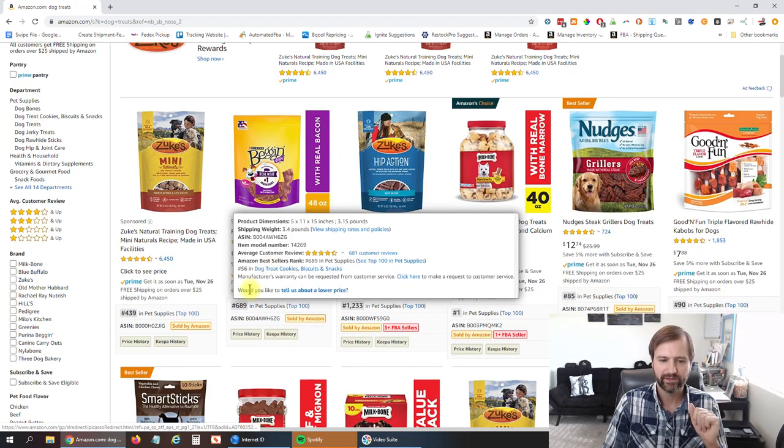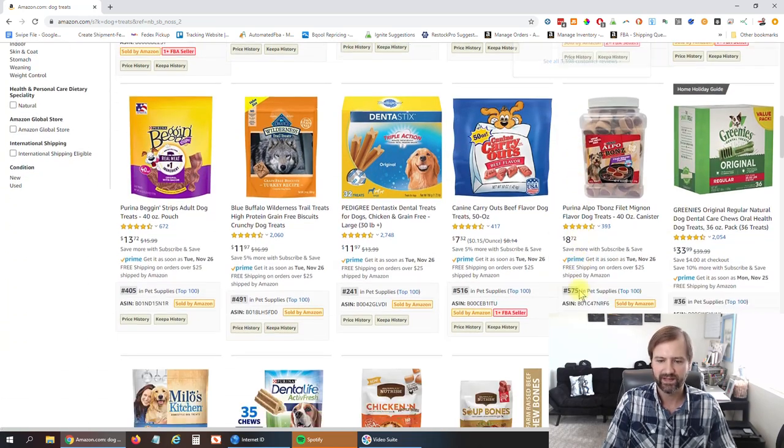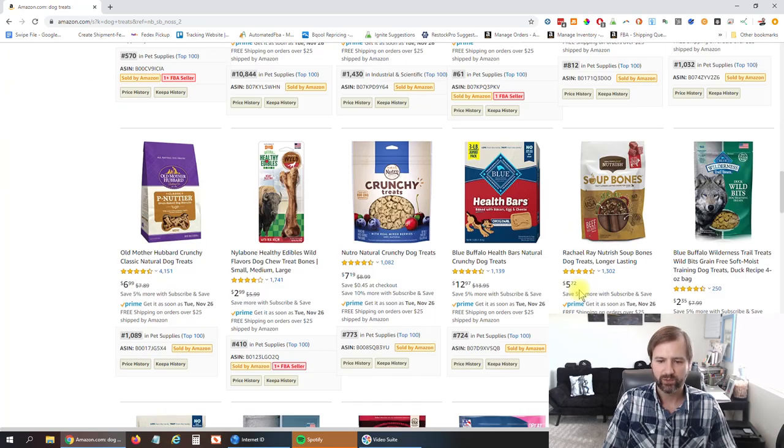One tool that I really like is DS Amazon Quick View, and that gives you information right down here so you can very quickly see if Amazon is selling a product and how many FBA sellers are selling it. Ideally you're going to want a product that has three or more FBA sellers, because that means they're probably selling it wholesale somewhere and allowing people to sell on Amazon. Right off the bat we found one here that has three.